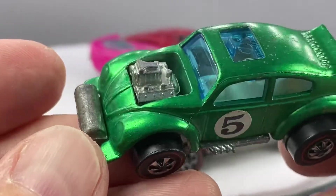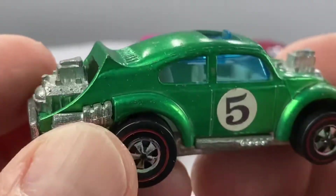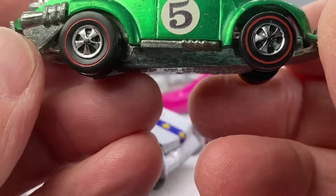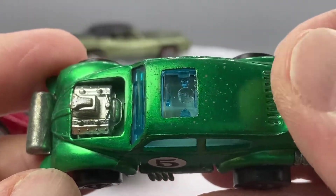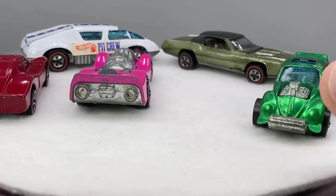I'm also going to run this white interior Evil Weevil in green. Original roundel. Nice shiny base. Those are nice capped wheels too. Excellent. Nice, nice condition. Spoiler edge is clean. It's a nice car. Evil Weevil.